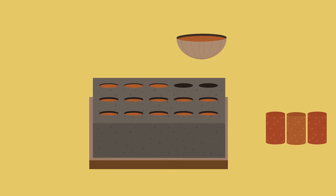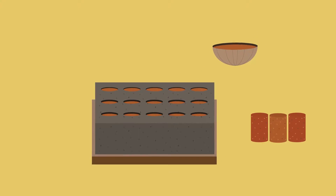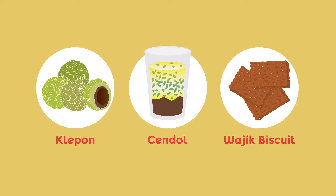After thickening, the sugar liquid is left to cool and harden. The palm sugar is ready!